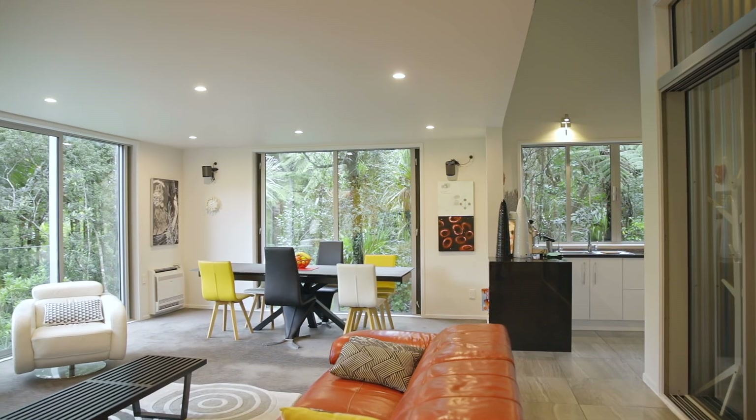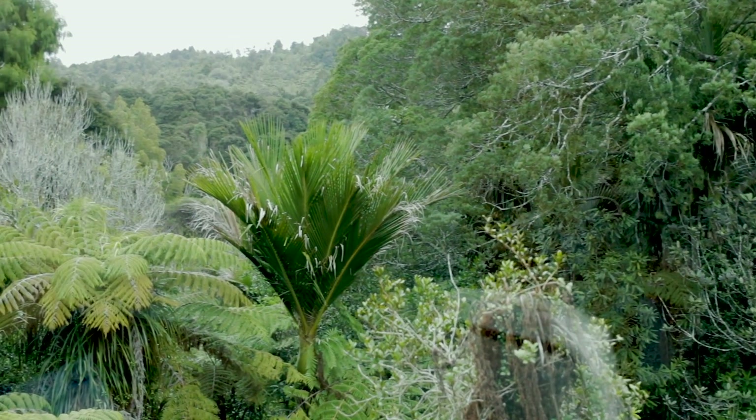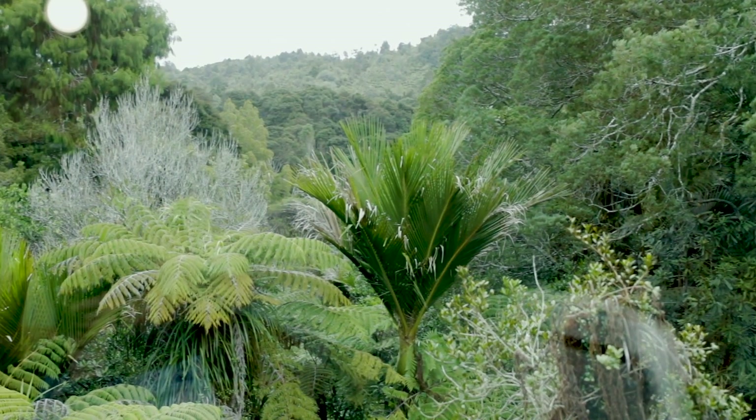This home, to me, demonstrates the successful artist's way. Can you imagine sitting in the morning, looking out at the spectacular bush view, and writing your morning pages? This is happiness, right here. And this home is all about success and happiness.